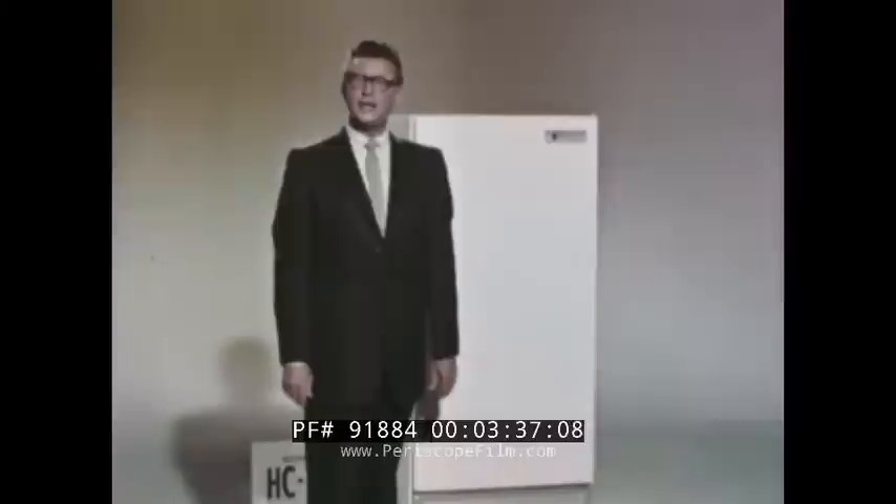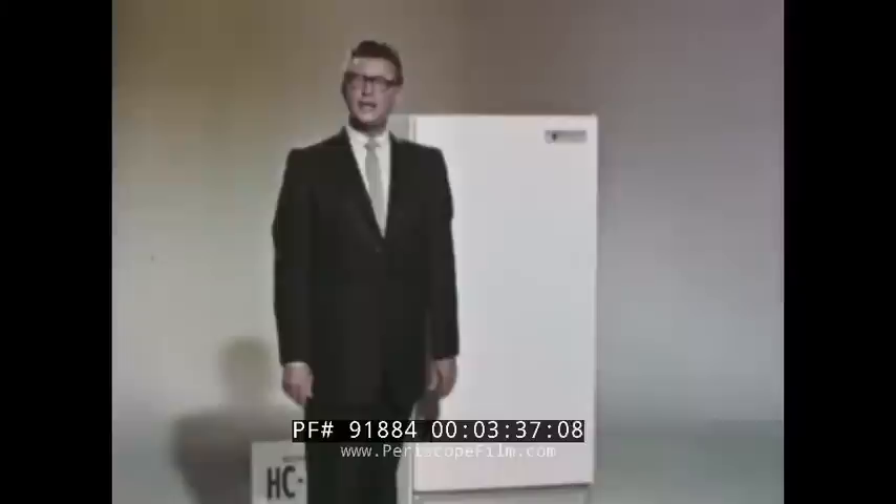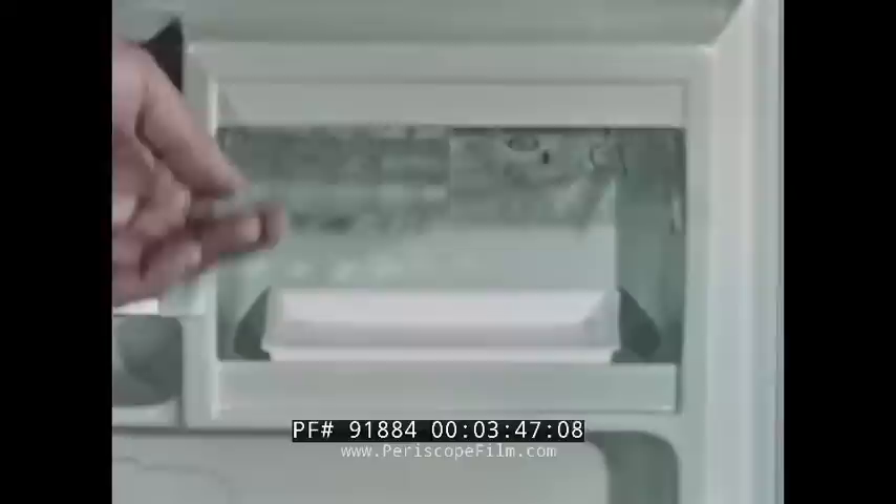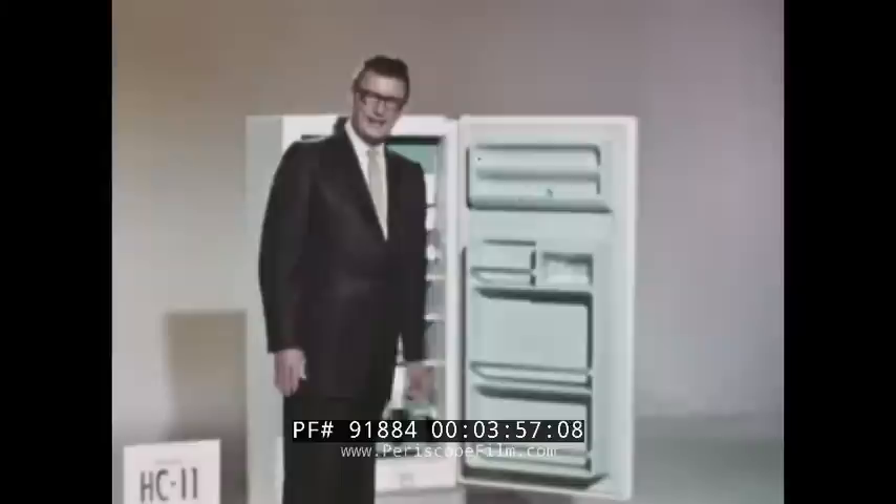The HC-11 is the same size and has the same styling as the HD-11, but it has more of the woman-wanted features inside. For instance, this model has a lift-up door on the one-pound capacity butter compartment. Notice that getting the butter out is a one-hand operation — when you open the door, it stays open until you close it. The HC-11 also features a full-width porcelain enamel crisper and more shelf space. Notice this half shelf right here that's removable, plus the sparkling trim on all shelves.